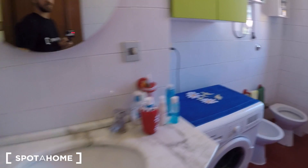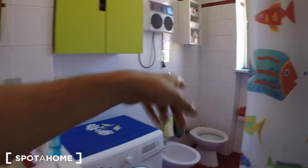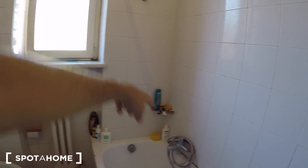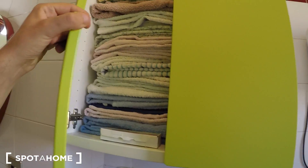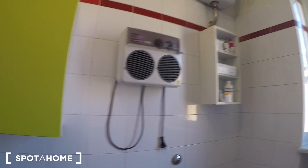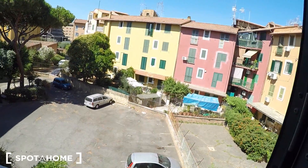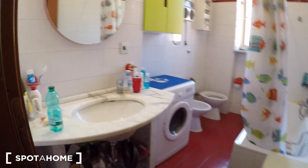There you go — a marble sink with a mirror on top, the washing machine, the bulb, the bidet, and the bathtub. This bathroom is shared with the landlady. And you have a shower there with a hook. There's a cabinet here for towels and some more shelves. This bathroom faces the interior courtyard, as do the rental bedrooms.